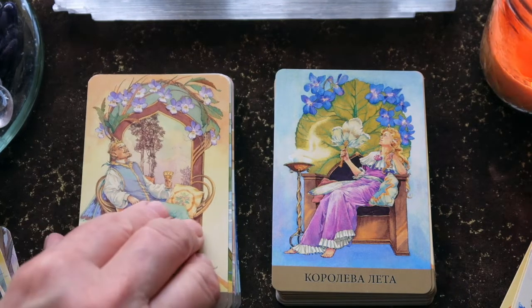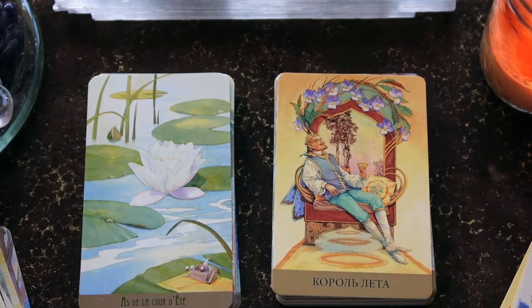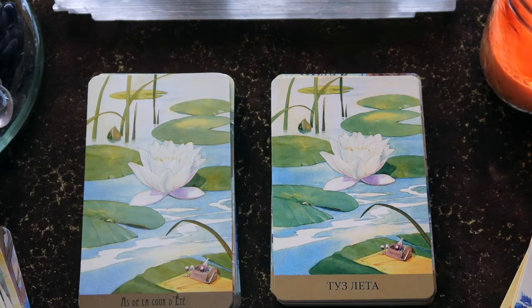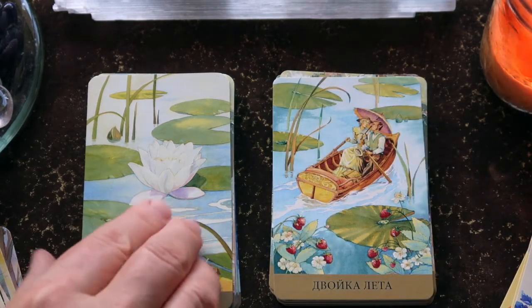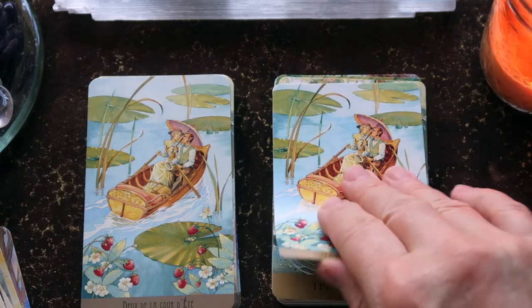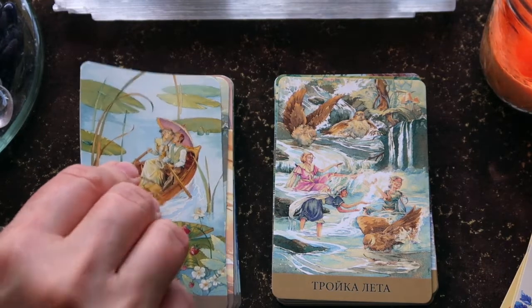The Queen and King are lovely — they're facing each other, very content in their surroundings. Then we have the water lily. The aces are very simple in this deck — very simple. Then we have the two lovers in the little boat — the Two of Cups, Two of Water. The Three of Water is just delightful.